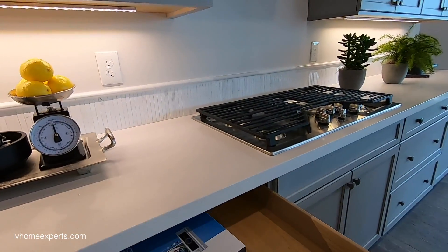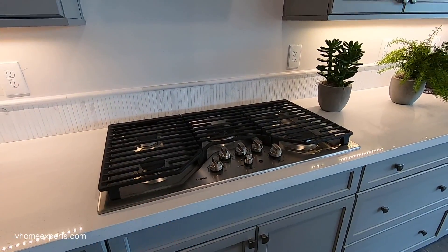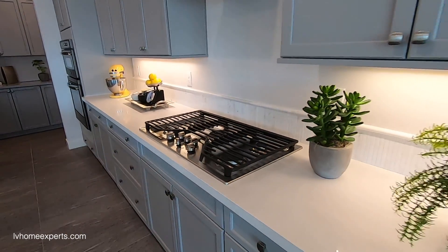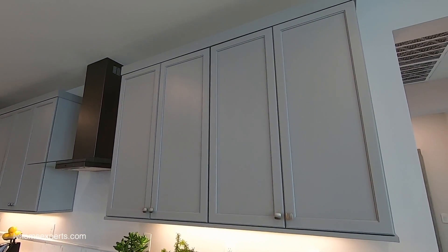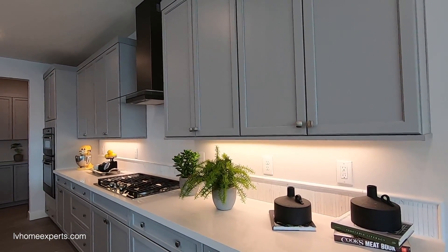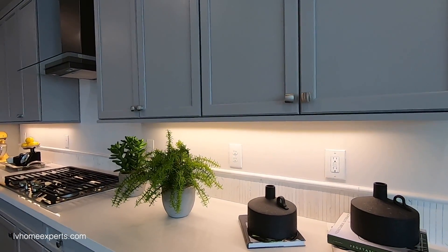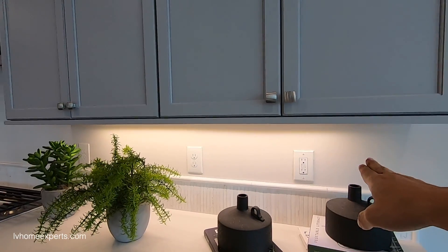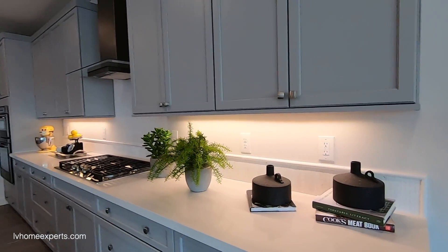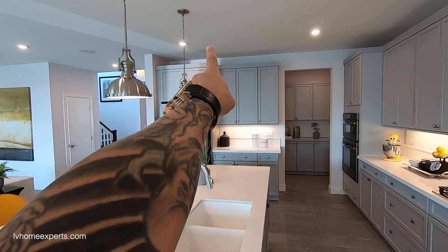Here's your Ring doorbell system. You have GE appliances with the option to upgrade to the Café line. Nine-foot ceilings with 40-inch uppers on the cabinets, and they did the option for under-cabinet lighting. These are full LED strips — you can tell because the illumination is equally balanced from end to end.